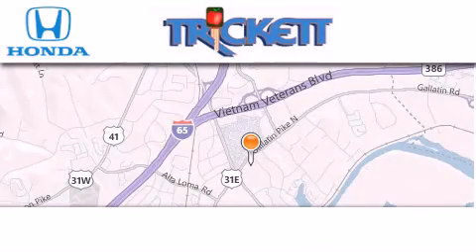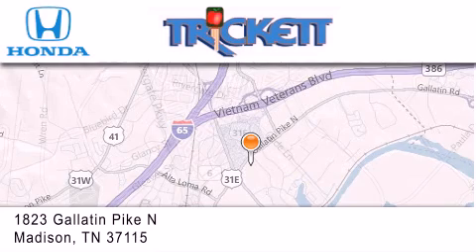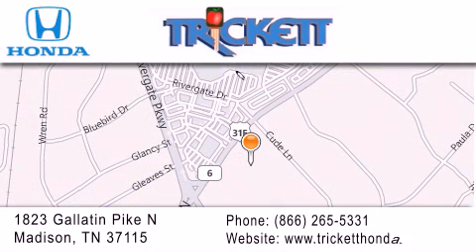Thank you for considering Trickett Honda for your next luxury vehicle. If you have any questions, please visit our website, give us a call, or stop by our dealership located at 1823 Gallatin Pike North in Madison.